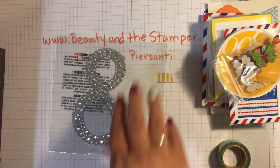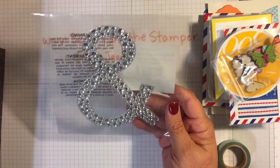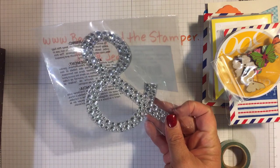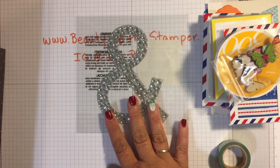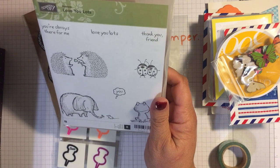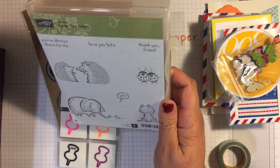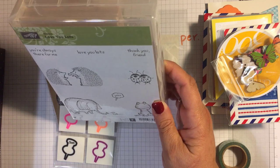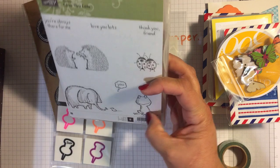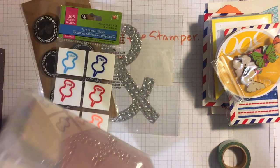We've got the ampersand — I love these, I bought so many so I could give them out. I love it because it reminds me of 'Beauty and the Stamper,' and I love the bling. Finally, I'm giving away a hostess set — this is my favorite hostess set this year. It has a little frog, ladybugs, a little elephant, and a mouse. I've done so many cards with these; I just think it's super cute.